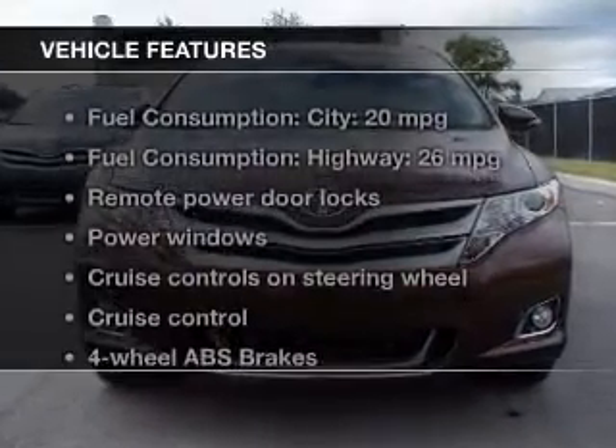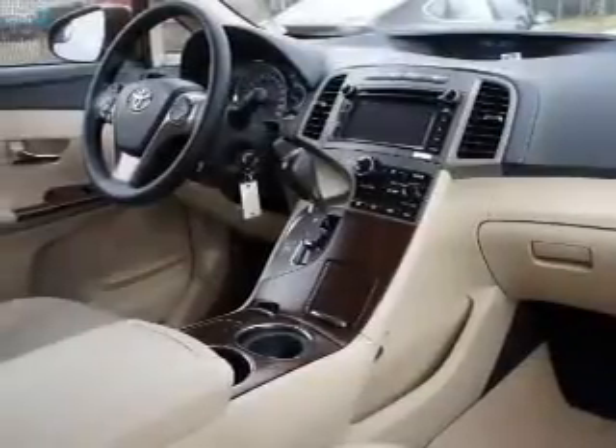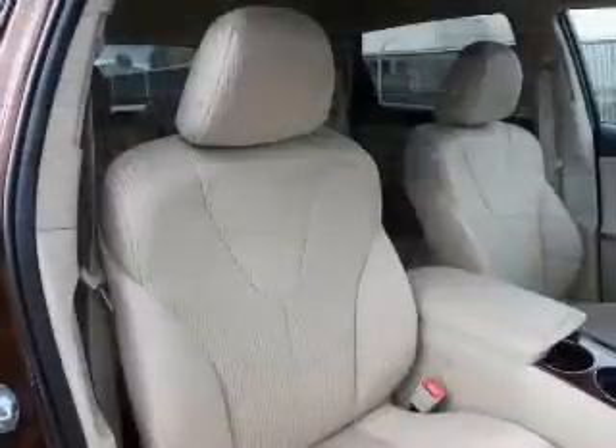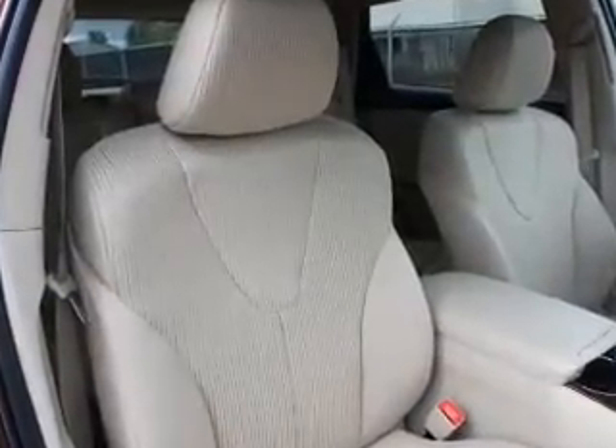With these notable features, you won't want to miss out on the opportunity to own this amazing ride. Power door locks, power windows, cruise control, Bluetooth wireless, an AM-FM stereo with a CD player, power mirrors, and power steering.